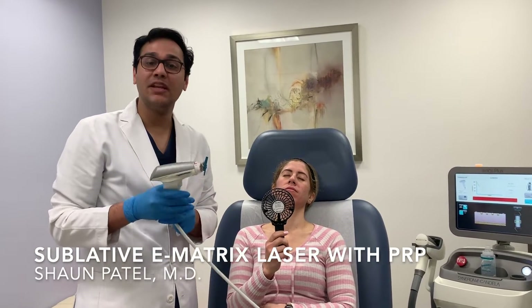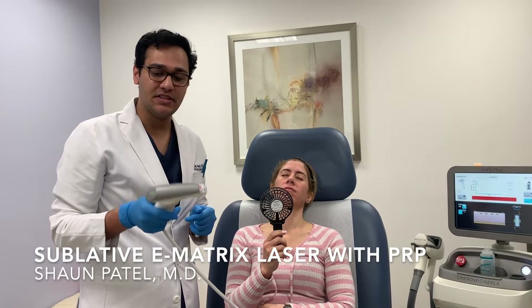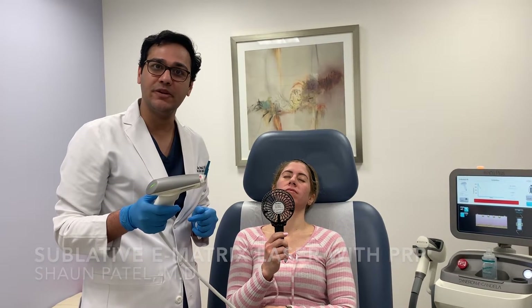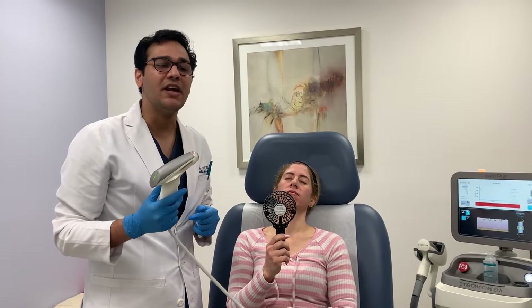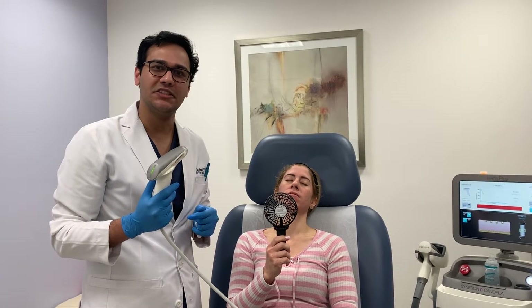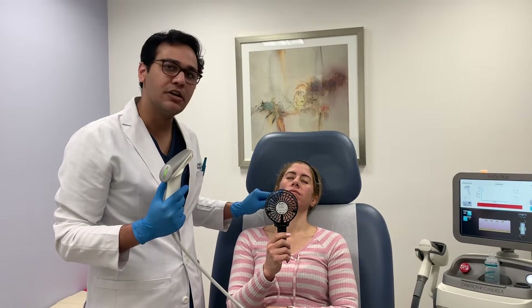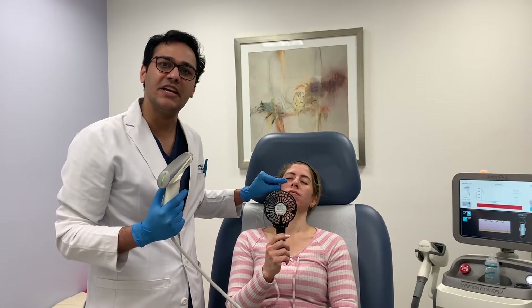Hi guys, today we're doing a sublative e-matrix treatment. This device uses bipolar fractionated radio frequency. It's a great treatment for tightening skin, helping with enlarged pores, and stimulating collagen production. In this patient, we're using it mainly for enlarged pores and to improve the texture of the skin.